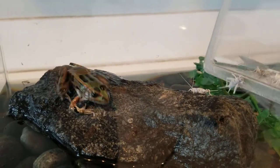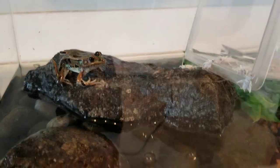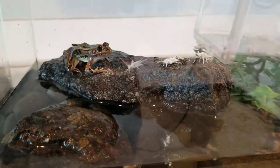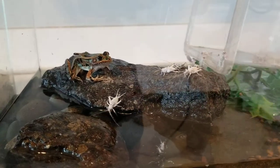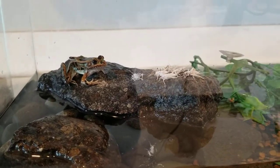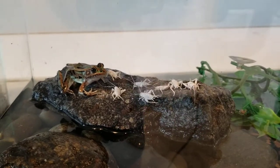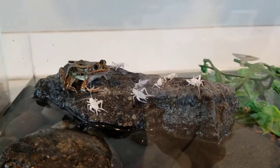Frogs, especially Pebbles here, are very interesting to watch eat because if you catch them at the right moment you can see that they blink to help them chew food. When they blink, it creates more pressure by squishing their brain and skull down onto the food, so it helps them chew because they don't actually have teeth to help them chew.